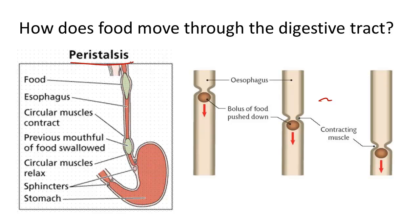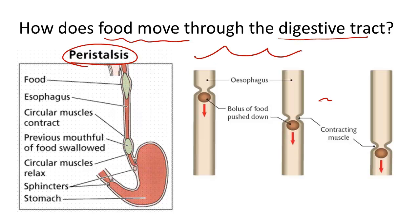So what is peristalsis and how does it work? Peristalsis is a process by which food moves through the digestive tract in a wave-like motion, using the circular smooth muscles which surround the esophagus.